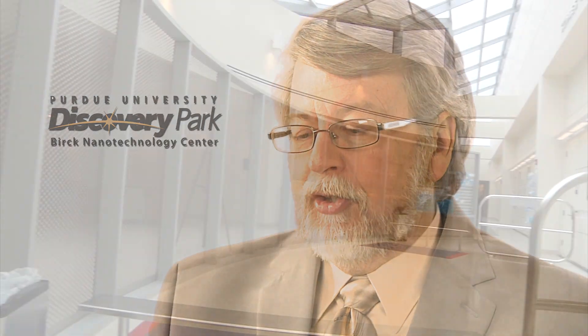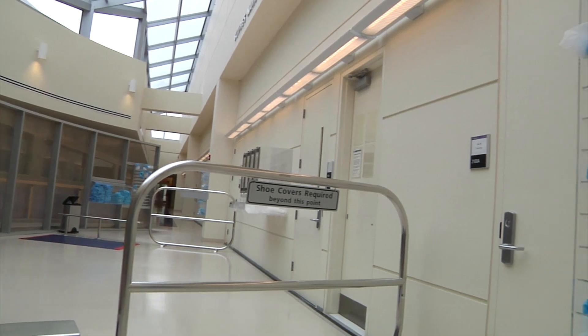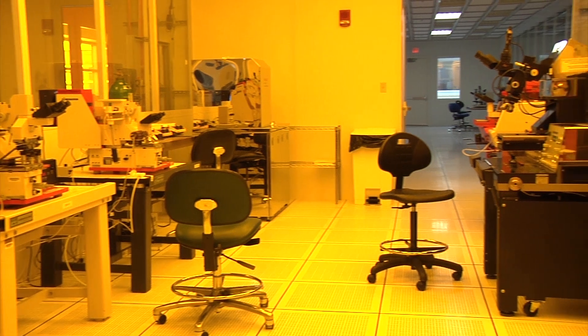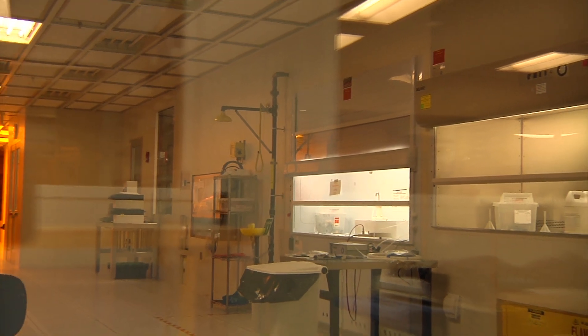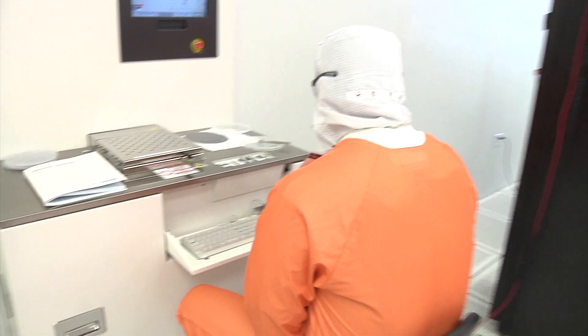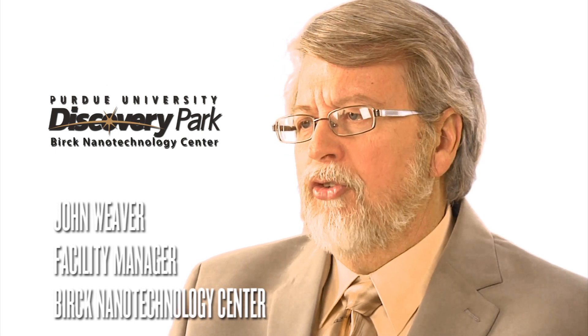The facility was designed in two parts: a clean room and laboratory areas. The clean room is the largest and cleanest university facility in the country. It's got about 25,000 square feet of ISO 3, 4, and 5 clean room area. ISO 3 used to be called Class 1 — it's extremely clean. The cleanest hospital surgical rooms allow about 10,000 particles per cubic foot of air. In this facility, we only allow one particle. It makes up about 45% of the clean room.